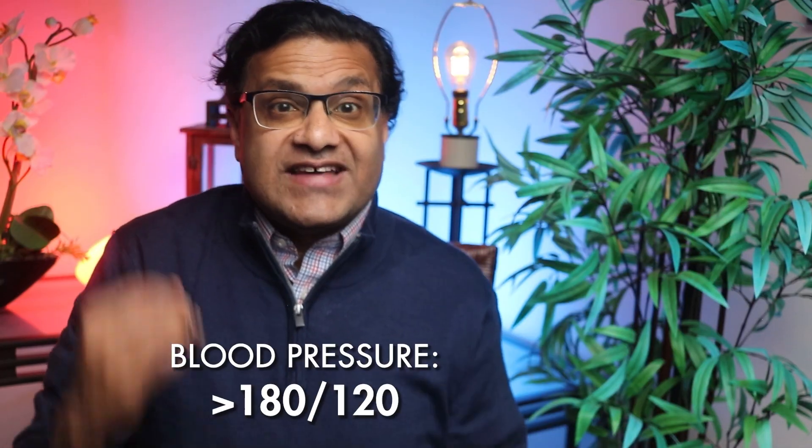In a hypertensive crisis, if your blood pressure is higher than 180 over 120, this is a medical emergency. You'll need to get to the hospital fast to avoid serious problems like a stroke or a heart attack.